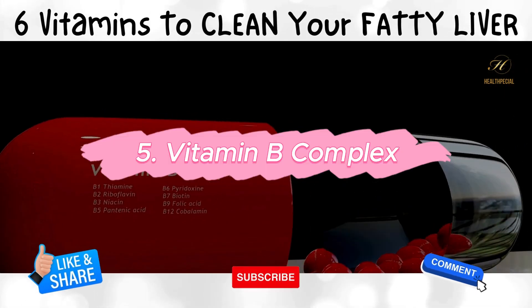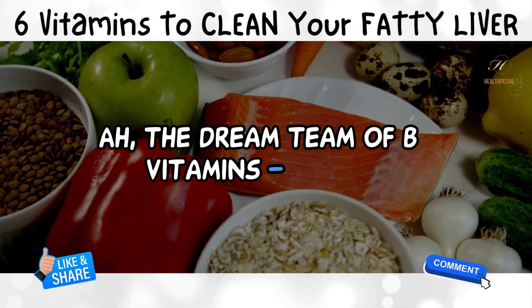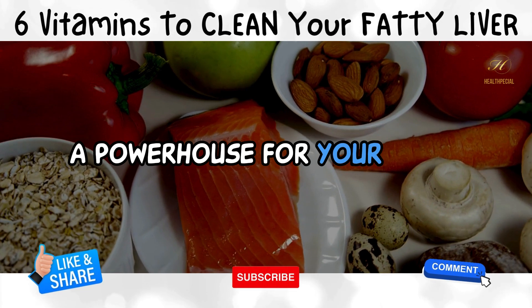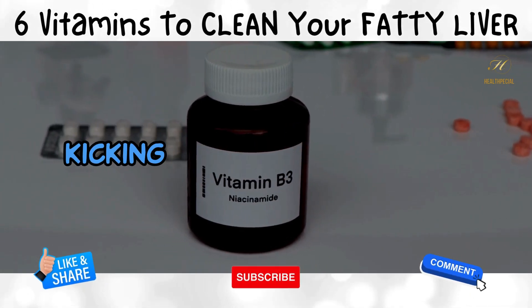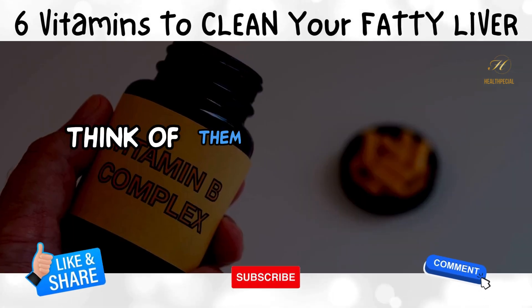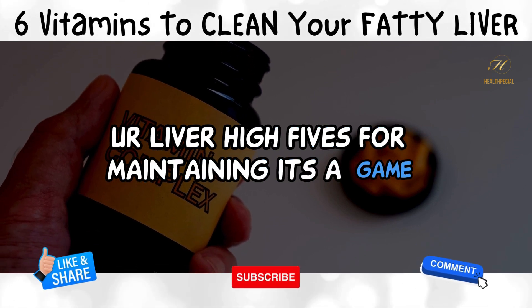5. Vitamin B Complex — the dream team of B vitamins: B2, B6, B12, and their squad. A powerhouse for your liver. These buddies team up to keep your liver in check, found in whole grains, meat, and leafy greens. Think of them as the trusty teammates your liver high-fives for maintaining its A game.